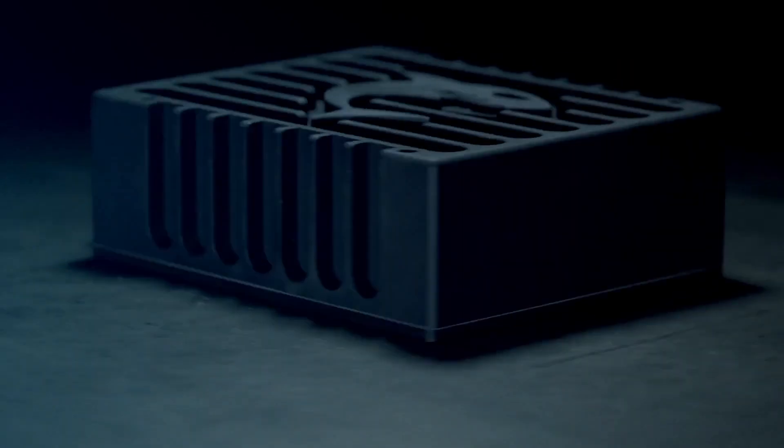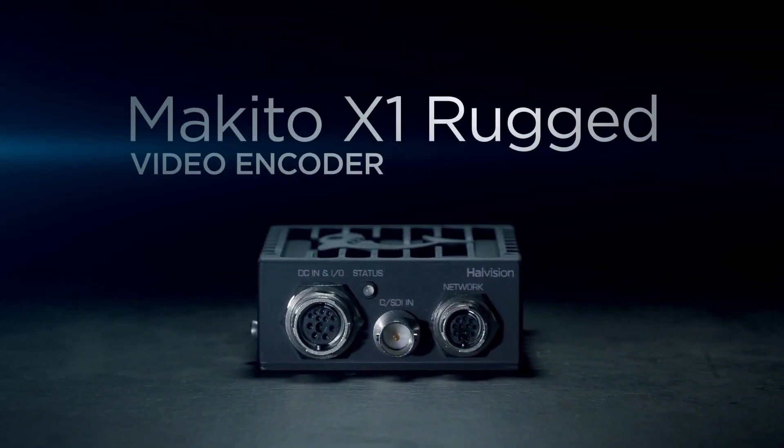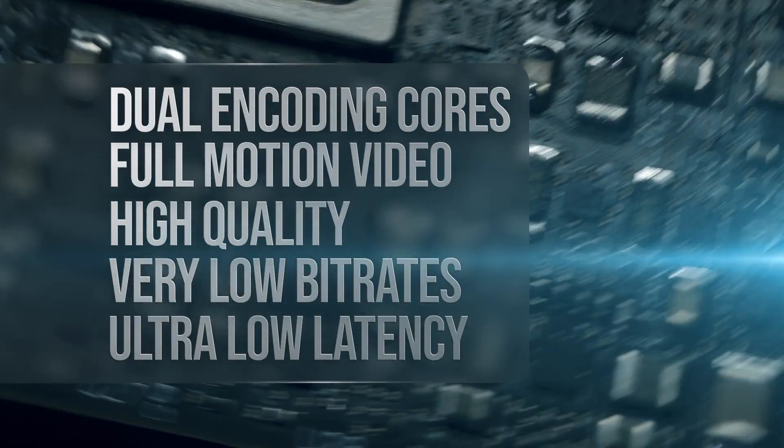Introducing the Makito X1 Rugged from HiVision, an ultra-compact video encoder designed for the toughest of missions. The Makito X1 Rugged features two encoding cores for delivering high-quality full-motion video at ultra-low latency and at very low bit rates.